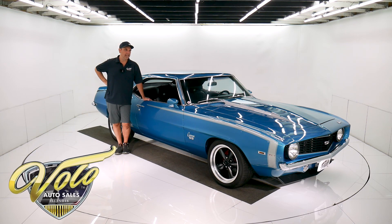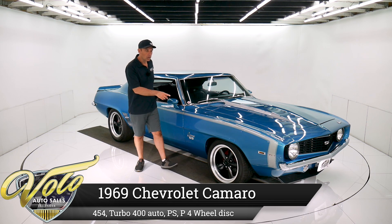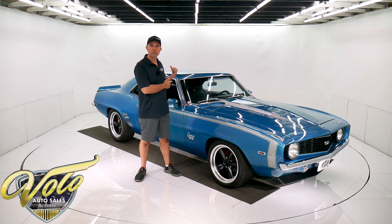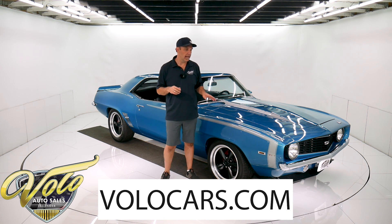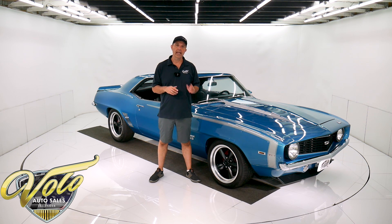We got a 69 Camaro here and it's got all the big key ingredients: a built big block, four wheel disc brakes, custom suspension underneath, Ford 9-inch rear, a built trans. It needs a little tinkering. That's half the price of the other two blue 69 Camaros I have on our website right now. If you go to volocars.com you will find all the specs, photos, and the price on this car and a few hundred other collector cars all for sale at volocars.com.